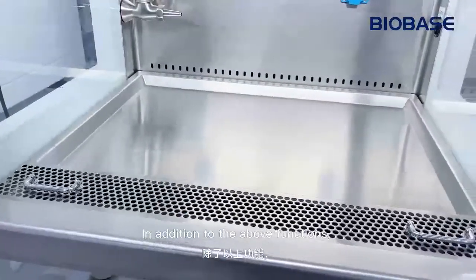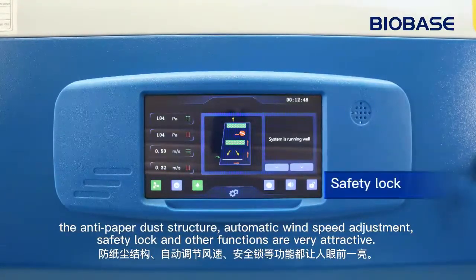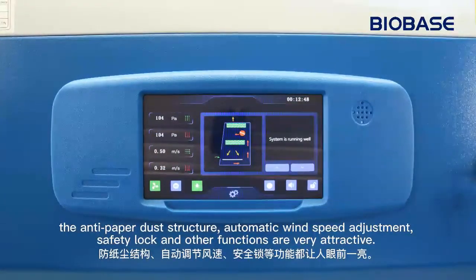In addition to the above functions, the anti-paper dust structure, automatic wind speed adjustment, safety lock, and other functions are very attractive.